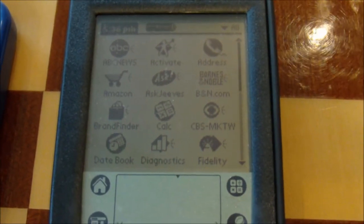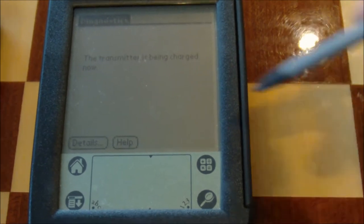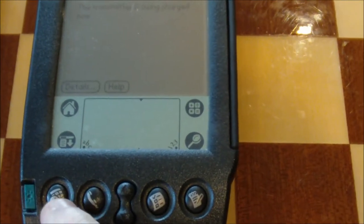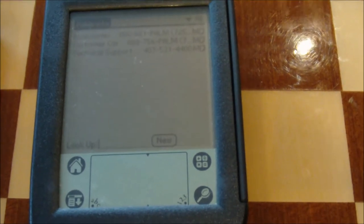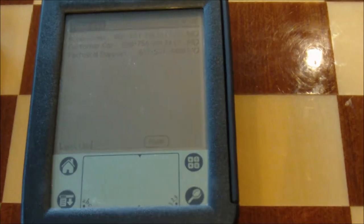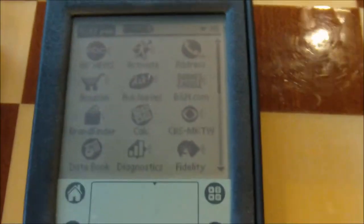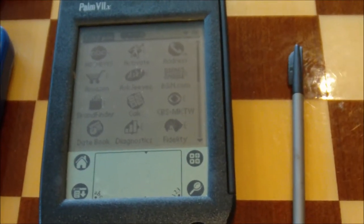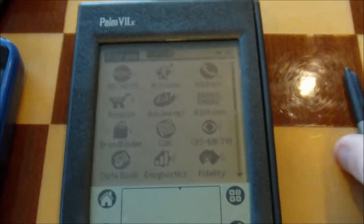It actually has a very good response time. And this is the graffiti pad. As I said, it does use its own particular graffiti language. Still works just as well as the day I got it.